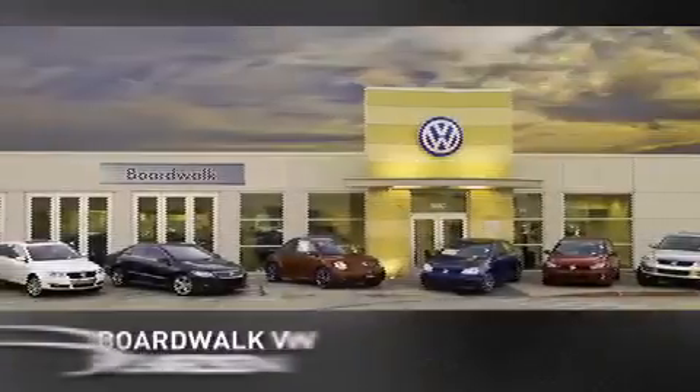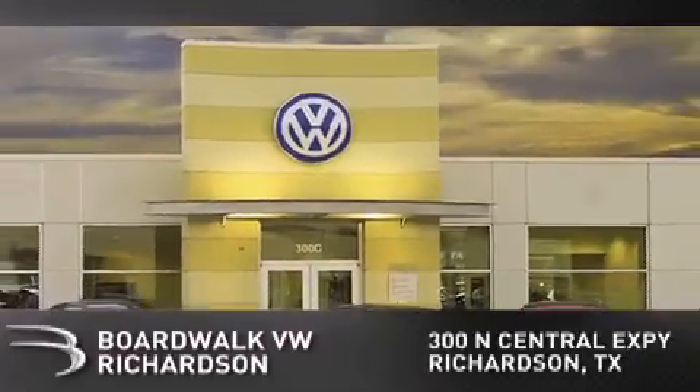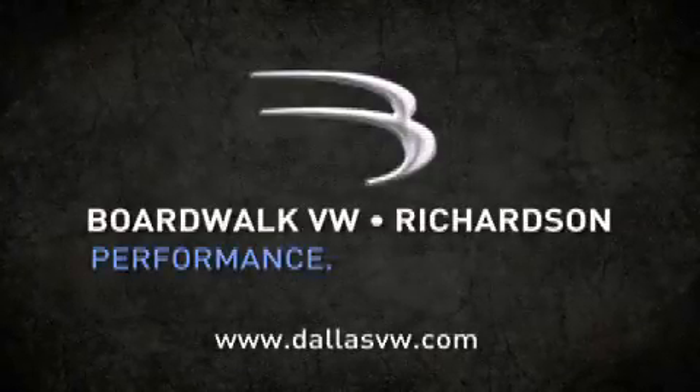BoardWalk Volkswagen Richardson is conveniently located at 300 North Central Expressway in Richardson. Come experience the BoardWalk difference today. When you think BoardWalk, think performance. It's what we do.